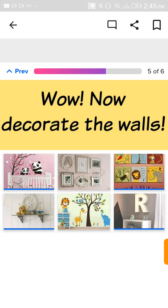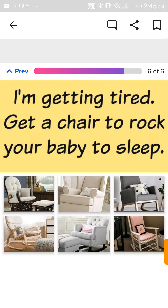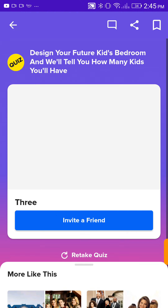Decorate the walls. Definitely like a cute modern zoo. Get in a chair and rock a baby to sleep — it's gotta be really comfortable. It's gotta be something I trust and really comfortable. The one in the top left corner just looks really ugly. Three kids.